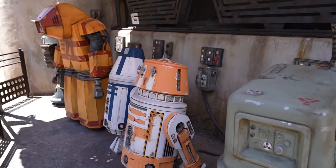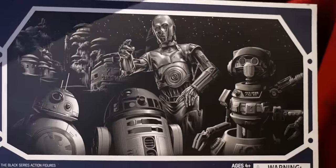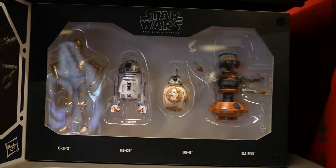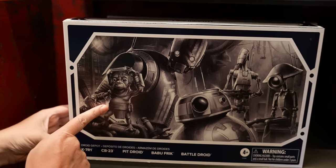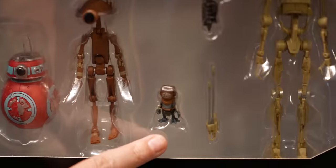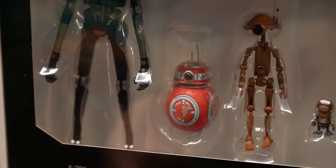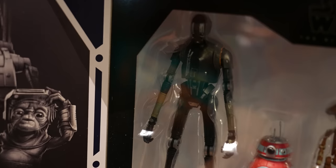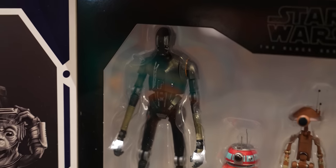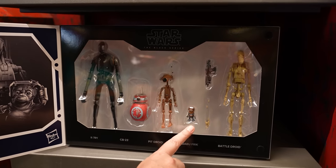First up, we're heading into Droid Depot to see what's new in Mubo's Droid Shop, starting with action figures. They've had figures since Galaxy's Edge opened — Rex, C-3PO, R2-D2, and BB-8 — and now they have a new set of droid figures. Look who's in there: Babu Frick, a battle droid, a pit droid, CB-23 from Star Wars Resistance, and K-7R-1 which looks kind of like K-2SO. I would buy this just to have Babu Frick in my collection.